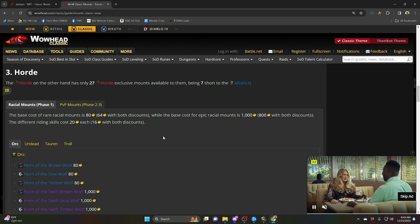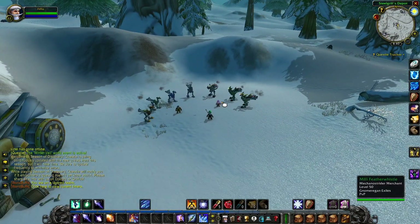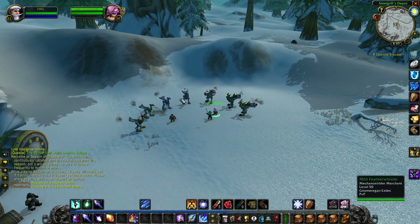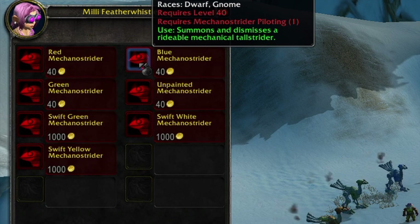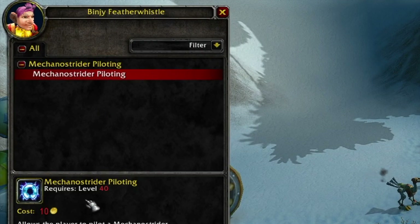Actually, it's 60% off — let me show you how. I'm at the Mechano Strider Merchant and the Mechano Strider Pilot. The Mechano Striders at level 40 are 40 gold, and I'll show you a way to get that even cheaper in just a second. The piloting training itself is 10 gold. Contrast that with what it is in Classic and in Retail, and you can see they've definitely made a change for World of Warcraft Season of Discovery.